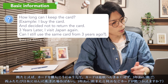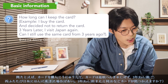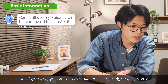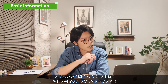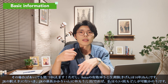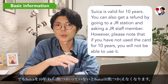How long can I keep the card? For example, if I buy the card and decide not to return it, and then visit Japan again three years later, can I still use the same card? Yes, you can. A Suica card expires 10 years from the last time you use it. You can get a refund of your remaining money by going to a JR station and asking the staff. If you haven't used your Suica for 10 years, it won't be usable anymore.